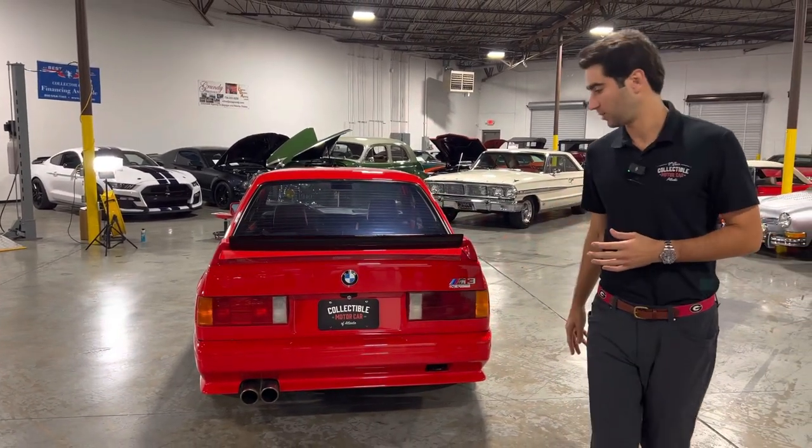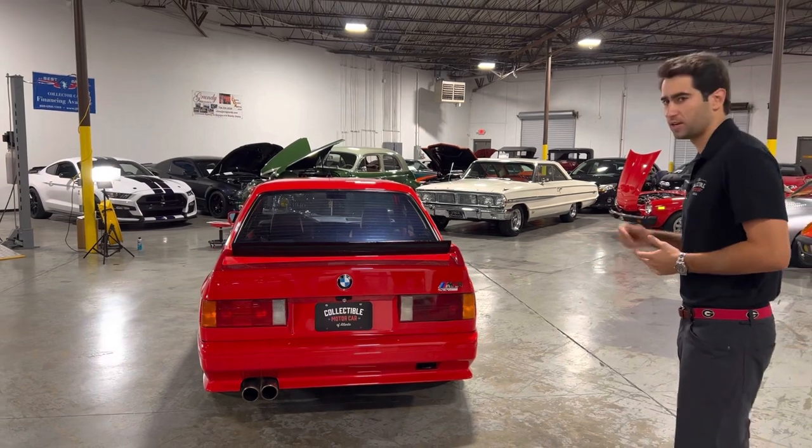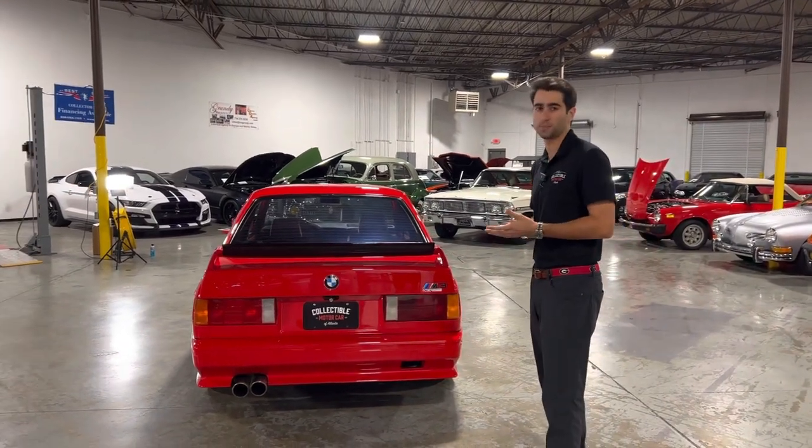You can see this dual exhaust coming out the bottom left of the car that gives it a nice little rumble. Nothing too crazy but it still sounds like it's got some power to it.